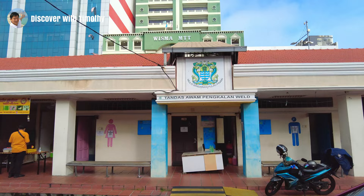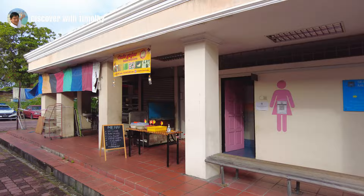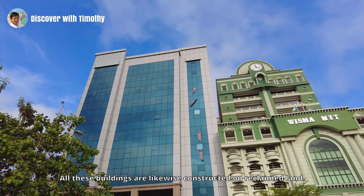Over on this side we have the public toilets. It's worth mentioning here that the whole area was built on reclaimed land. The bus terminal and the ferry terminal are part of the same. All these buildings are likewise constructed on reclaimed land.